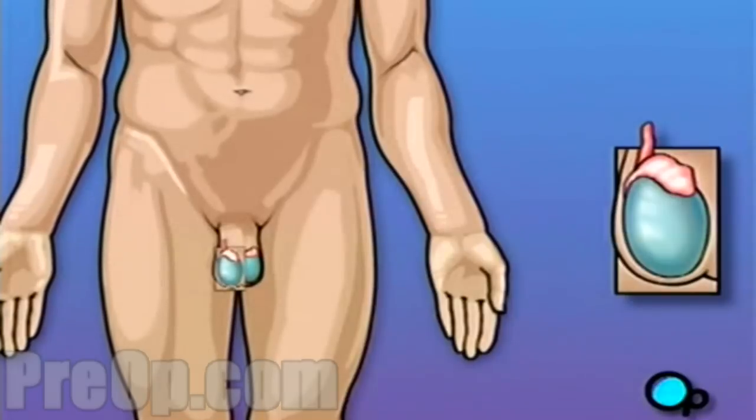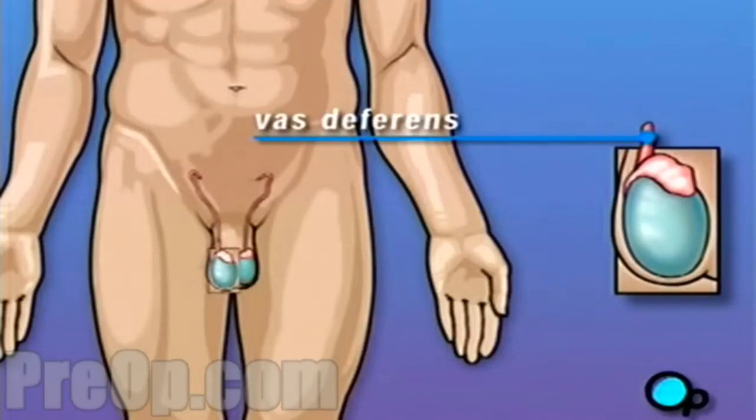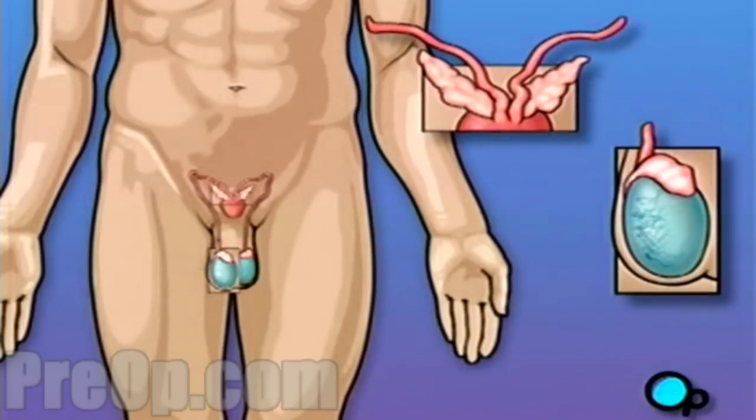When the male experiences sexual climax, a pair of muscular tubes called the vas deferens transports sperm away from the epididymis. As the sperm moves towards the penis, it enters the seminal vesicle,